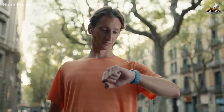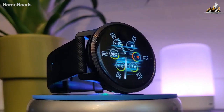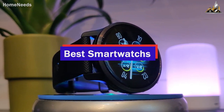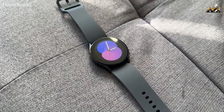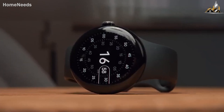Having the right smartwatch can make your life significantly easier and more productive. In this video, I'm going to make sure you find the perfect smartwatch for you. I'll be breaking down the top 5 best smartwatches on the market, and regardless of whether you're a casual user, a tech enthusiast, or anything in between, I'll have you covered. So if you want to find the perfect product for you, stay tuned.